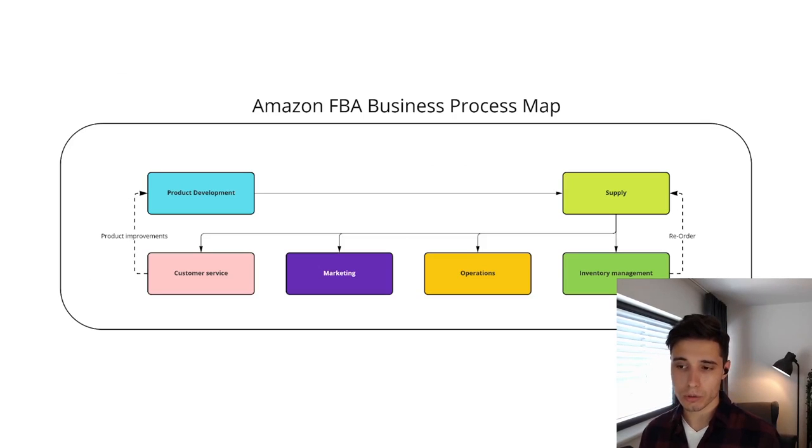The visual overview can look like this — this is our Amazon FBA business process map. It all starts with product development, going all the way to supply, inventory management where reorders are triggered. Then we have operations, which is usually optimizing pricing, dealing with Amazon, listing variations, and so on. Then we have marketing campaigns, optimizing PPC campaigns. And then we have customer service, where we can identify potential product improvements that feed back into product development. So this is the full view of the core processes of our Amazon FBA business.